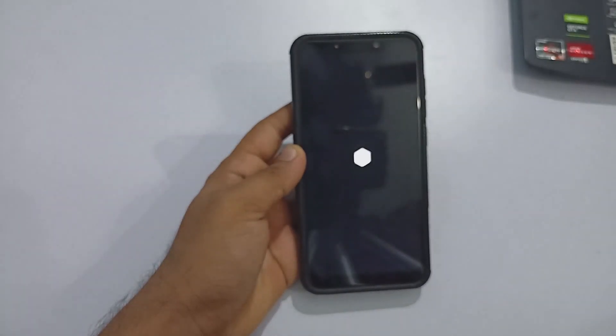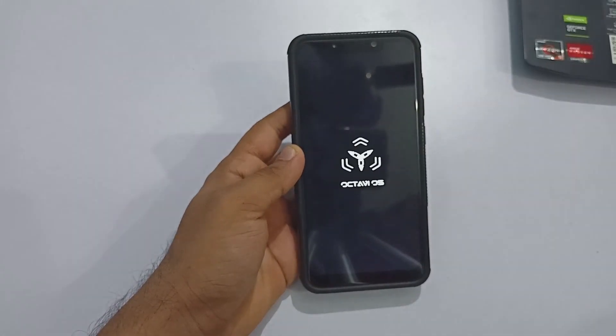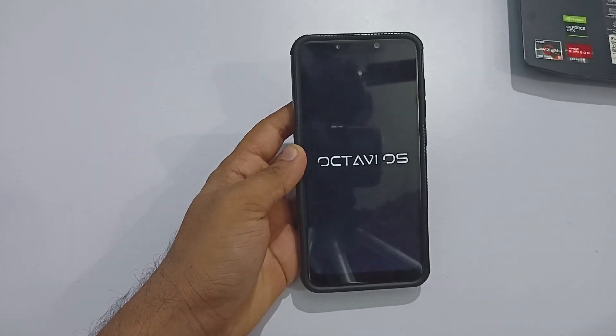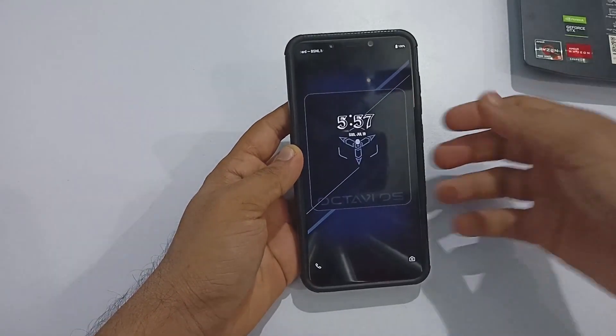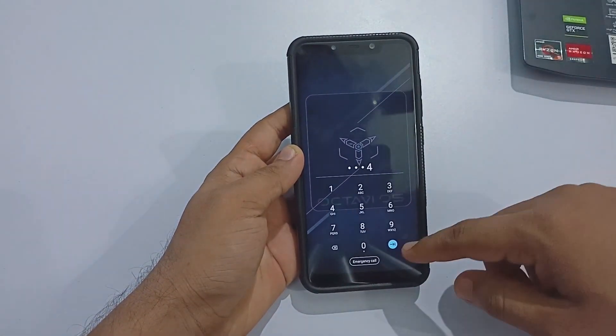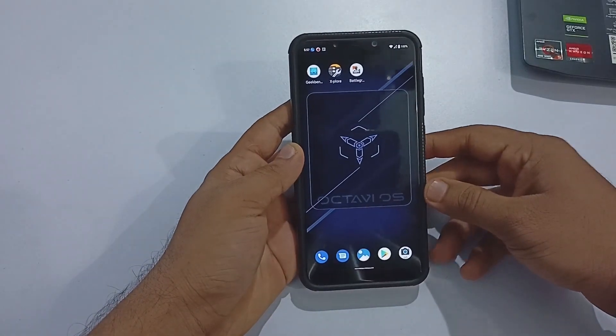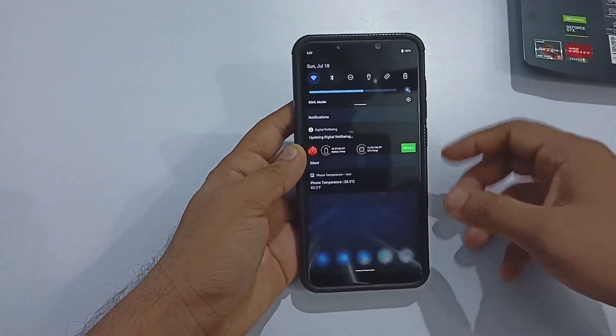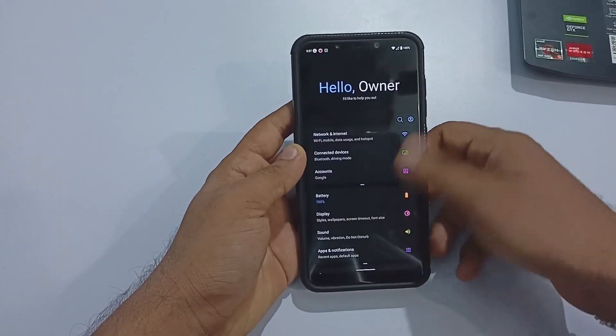Hey guys, welcome back to another video. I have been playing around with this OS for the last whole day and I am kind of impressed — the smooth looking UI experience, the customization it offers, and the way it looks. So let's look at the latest Octavi OS 2.6 official build running on Xiaomi Poco F1.